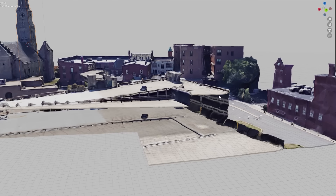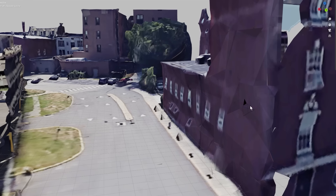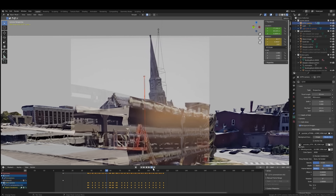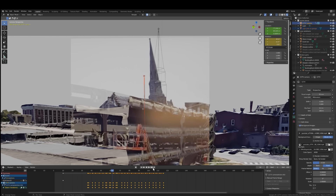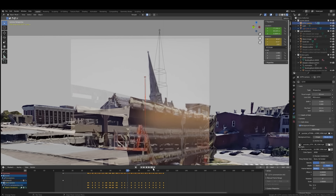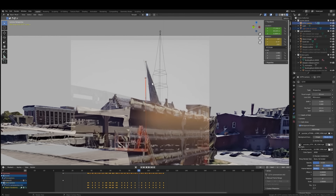The CCTV footage was recorded from a camera attached to the learning center. Even though it only captures part of the scene, it is still very useful. The tilt and motion of the steeple is matched to the movement shown in the video, so the 3D model is a good representation of the actual collapse.